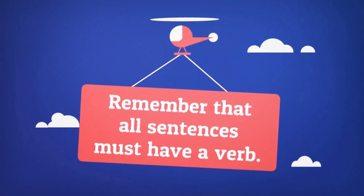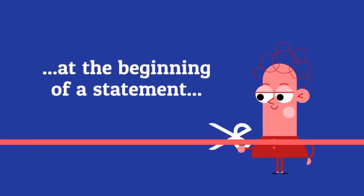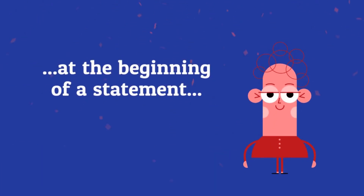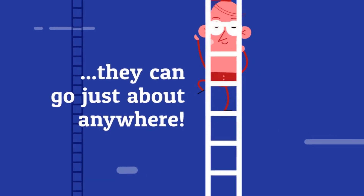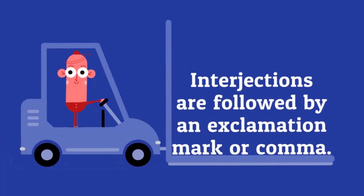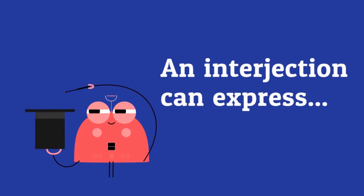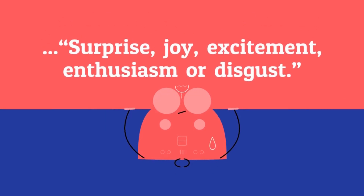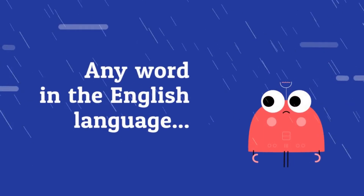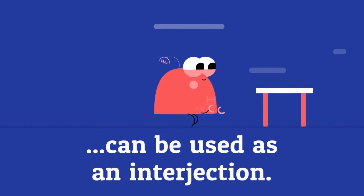Remember that all sentences must have a verb. While it's common to place an interjection at the beginning of a statement, they can go just about anywhere. Interjections are followed by an exclamation mark or comma. An interjection can express surprise, joy, excitement, enthusiasm, or disgust. Any word in the English language can be used as an interjection.